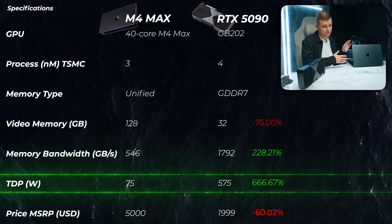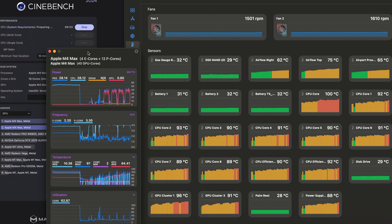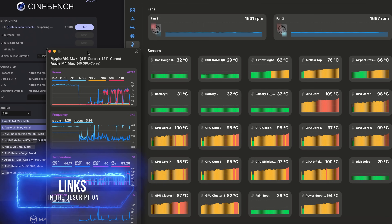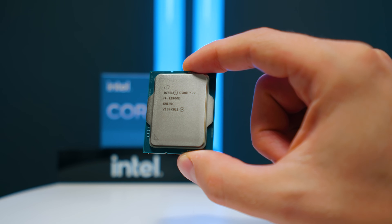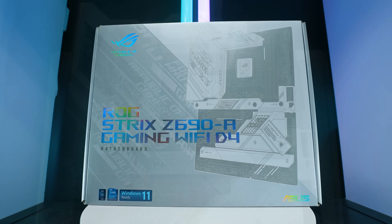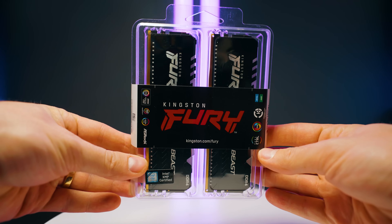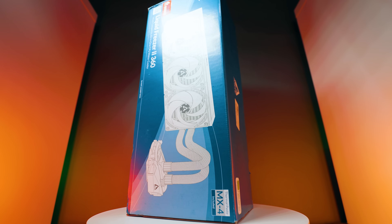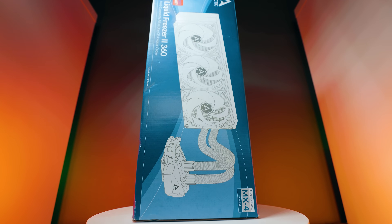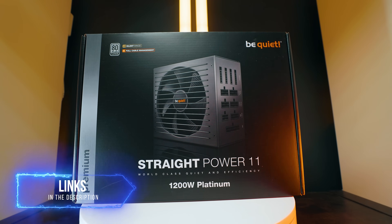I've personally never seen the M4 Max pull 75 watts — that's the theoretical maximum; whenever I've used it, it's somewhere around 50–60 watts. For the 5090 test bench setup, I'm using a 12900K with DDR4. It's still PCIe Gen 5, so no bottlenecks there, but the CPU and RAM are quite old and slow. I'm using the ASUS Strix Z690A motherboard, 64GB of Kingston Fury Beast RGB 3600MHz DDR4, Arctic Liquid Freezer 3 cooling, Samsung 980 Pro 1TB for the OS, and a 1200W be quiet! power supply — creating a slight CPU bottleneck.